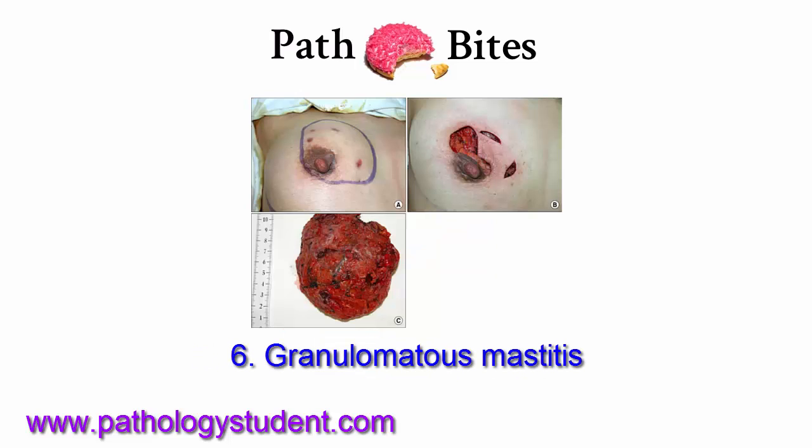And granulomatous mastitis. This is seen in systemic granulomatous disease like sarcoidosis, in granulomatous infections like fungal infections, and adjacent to foreign objects like nipple piercings.